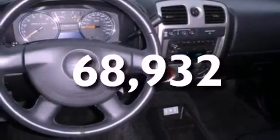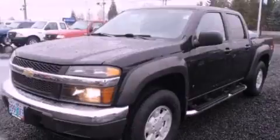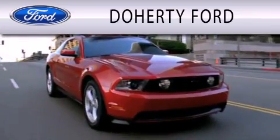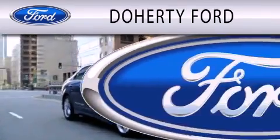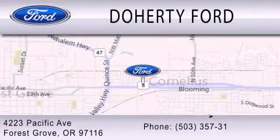Contact us today to schedule your opportunity to see this automobile in person. Doherty Ford is dedicated to doing everything possible to ensure that the experience you have selecting your next vehicle is as pleasant as possible. We're located at 4223 Pacific Avenue in Forest Grove.